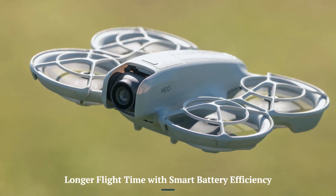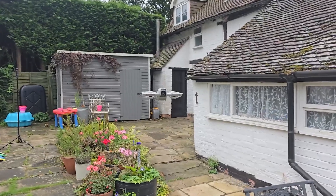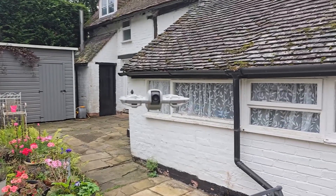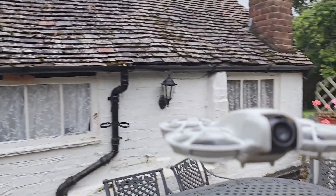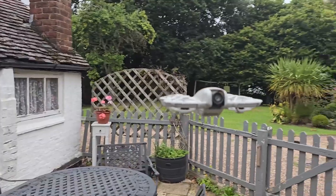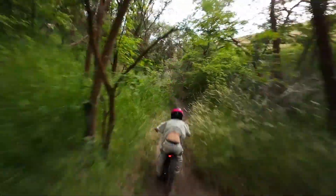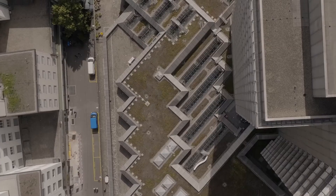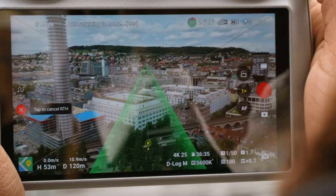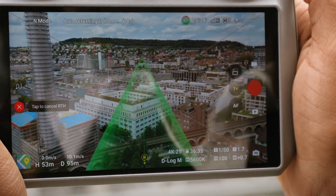Longer Flight Time with Smart Battery Efficiency. The DJI Neo 2 is anticipated to offer extended flight durations, thanks to a more efficient battery system and optimized power management. Compared to its predecessor, this model may introduce intelligent battery management, ensuring safer and more efficient power usage. With longer flight times, users can capture more footage and complete extended missions without the need for frequent recharges.